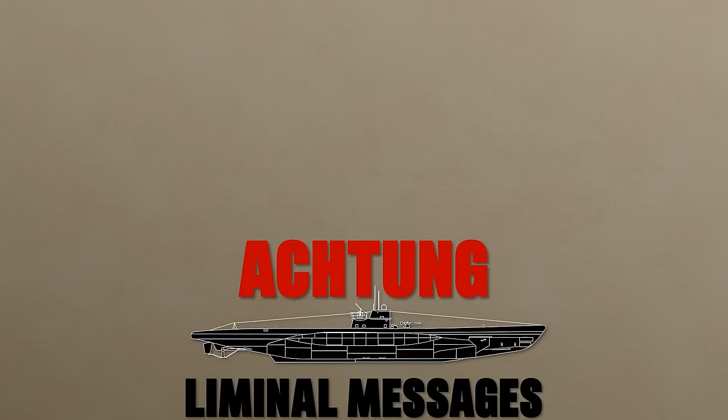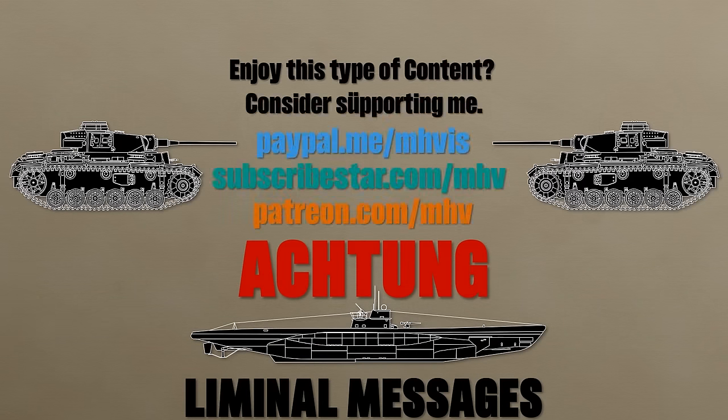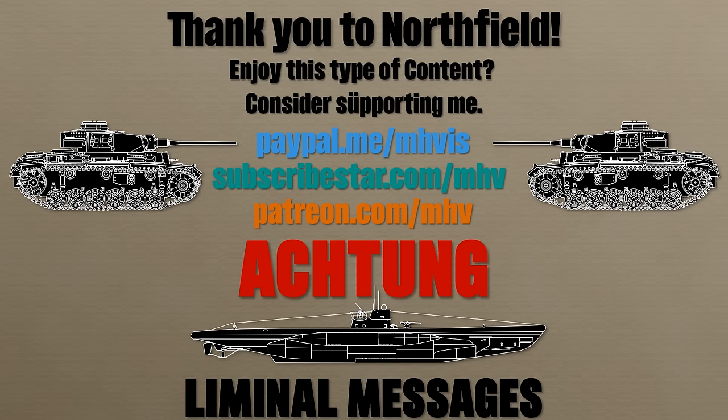If you like well-sourced content like this, consider supporting me on PayPal, Subscribestar, or Patreon. Thank you to North and Stratford for helping me out with some data. Special thanks to Jack and Nuclear Checker for sending me books that were used yet not harmed during the making of this video. Sources are in the description — thank you for watching and see you next time.